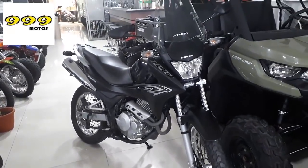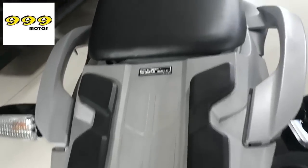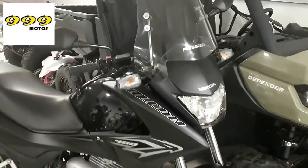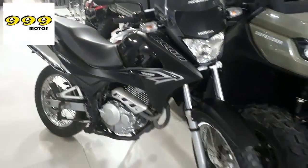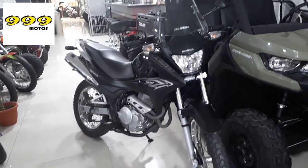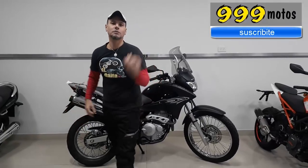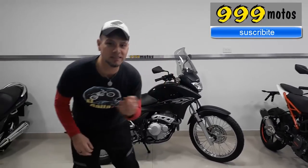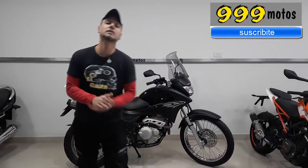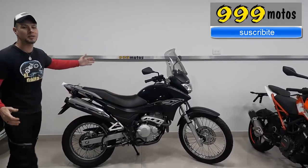Let's get started. Here we are in the agency section — and we are in the 999 of Quilmes. We thank you, it is very good, and today they are on the stage. Spectacular.